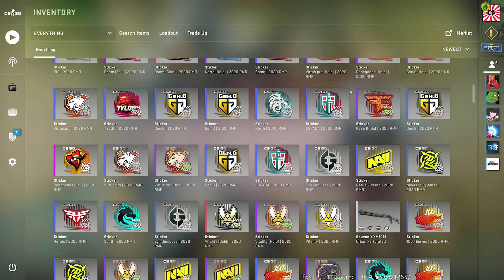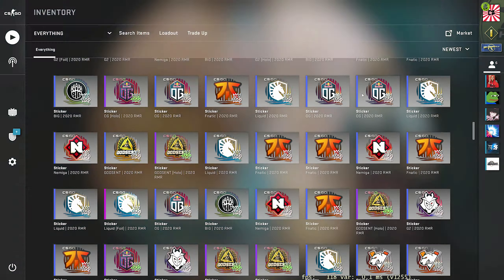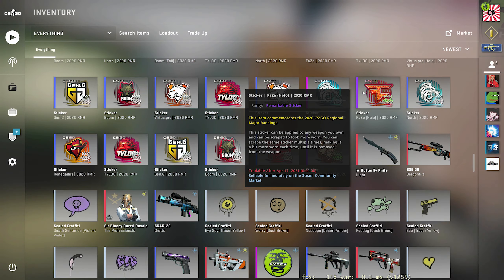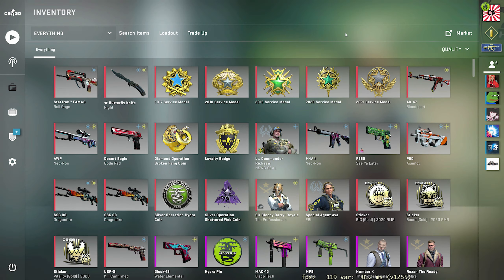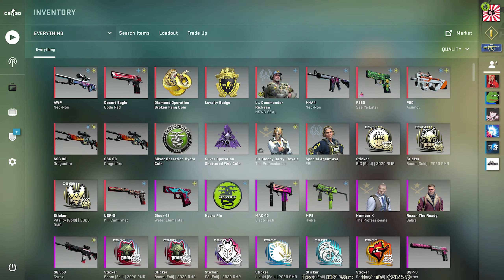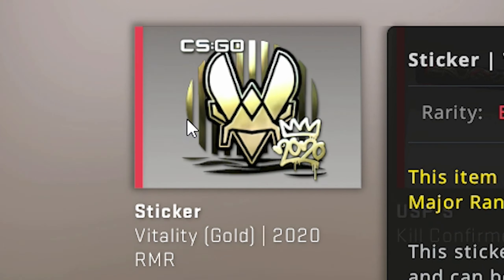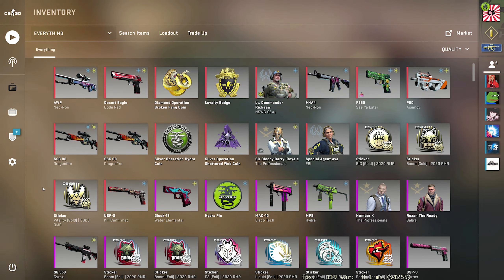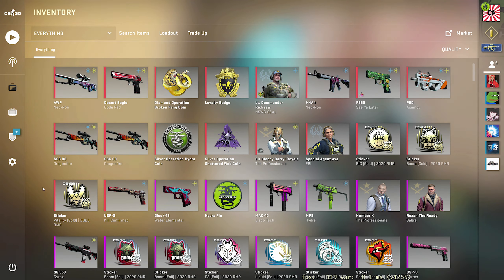Here's what I want you guys to consider. Looking at my inventory, I opened 180 capsules and these are all the stickers I got from them. I got an insane amount of blues, but I did get a fair amount of holos, foils, and even a couple of golds. If I sort my inventory by quality, the three main golds I got are right here: a gold BIG sticker, a gold Boom, and a gold Vitality. Out of 180 capsules, three golds — that's not a lot.